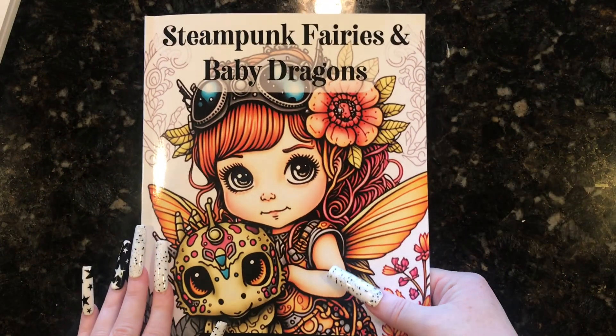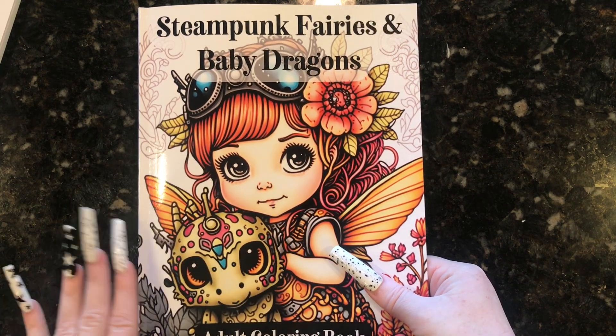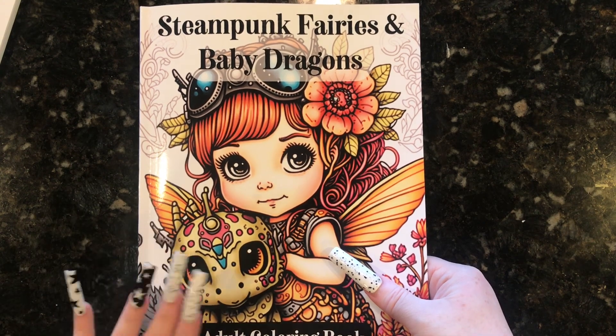You've probably already seen this one, so I'm not going to flip through it — I just did a flip through of this one. This is the Steampunk Fairies and Baby Dragons by Color Castle. Really cute little book. So if you're interested in this, go see the flip through.